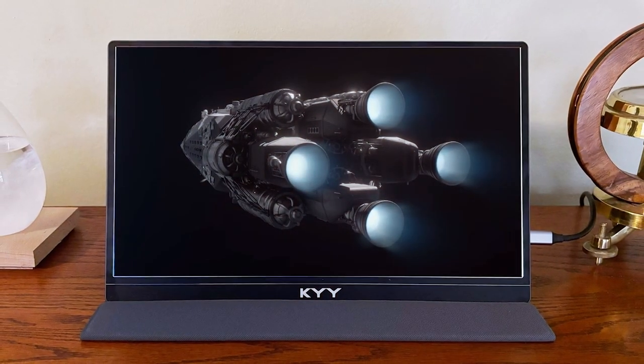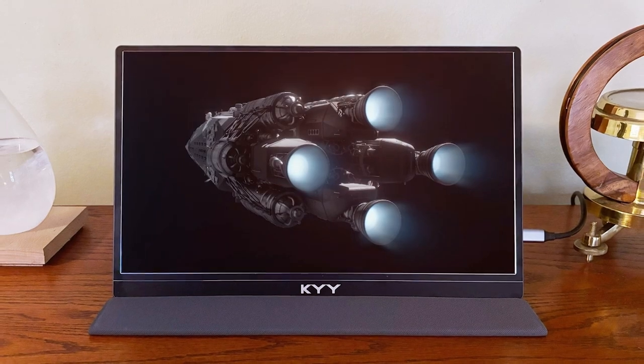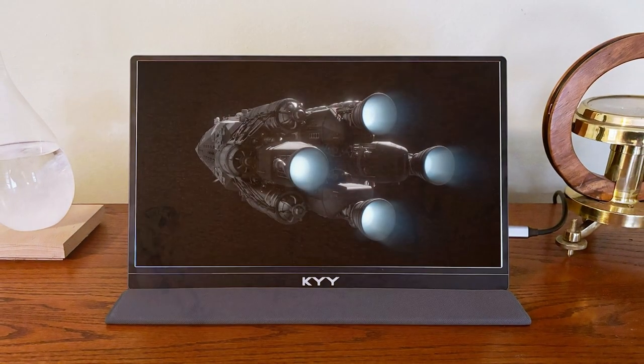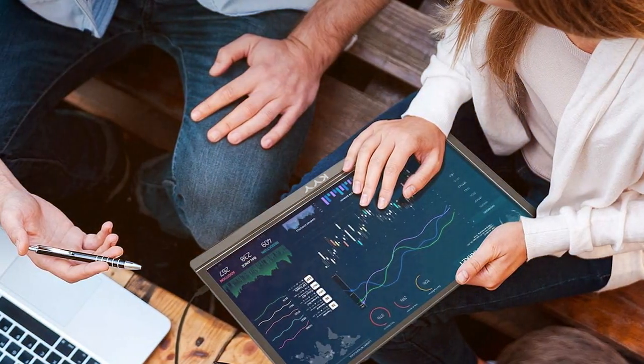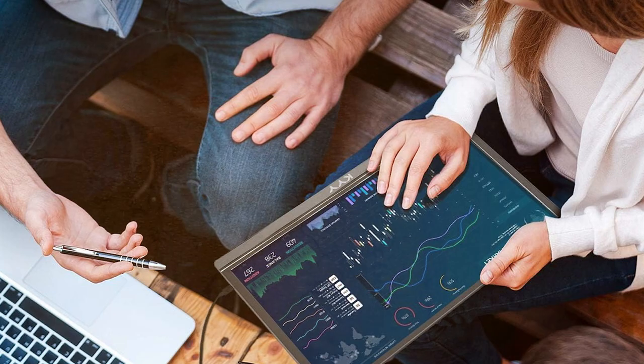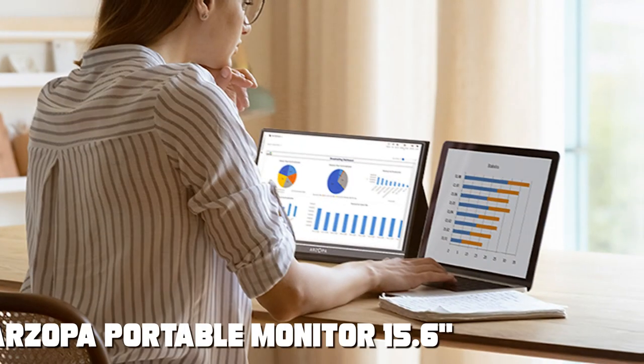Effectiveness is where the KYY monitor shines. The IPS panel offers excellent color accuracy and wide viewing angles. Its quick response time makes it suitable for gaming, and it comes with multiple connectivity options including HDMI, USB-C, and Mini DisplayPort.